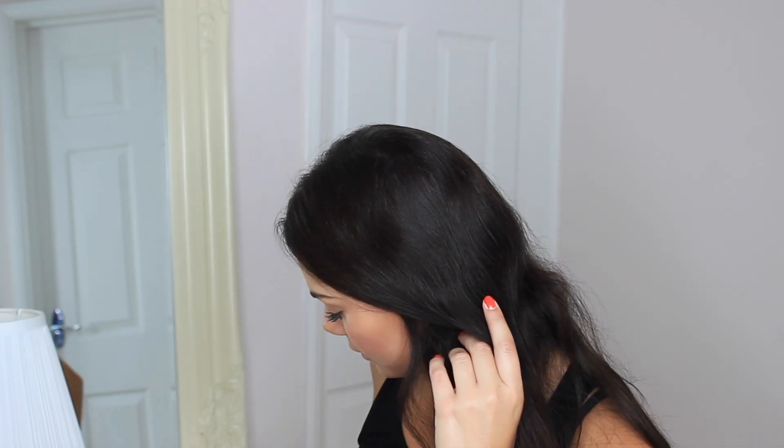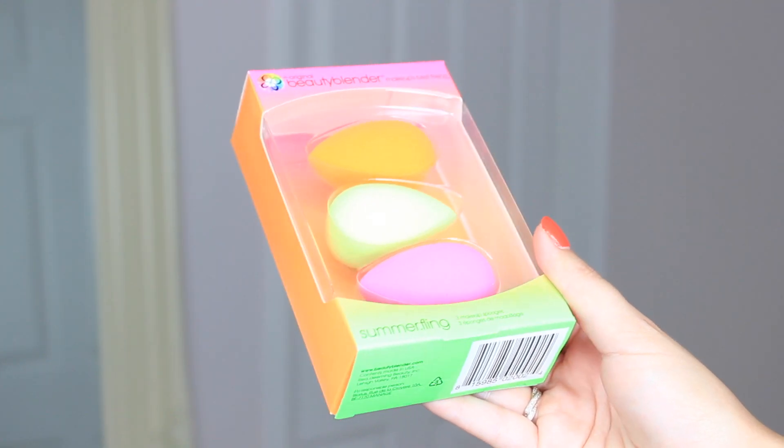Moving on to makeup — I've got this which I'm so excited to open. When you use beauty blenders you start to use them and they never look as good as when you first open the packet, so I'm going to pop this open now to show you. I love beauty blenders so much for applying foundation, concealer, bronzer, highlighter — basically everything. The Beauty Blender ones are the best, and this is the new Summer Fling set with three makeup sponges. I tried applying my foundation with a brush the other day and just — no.